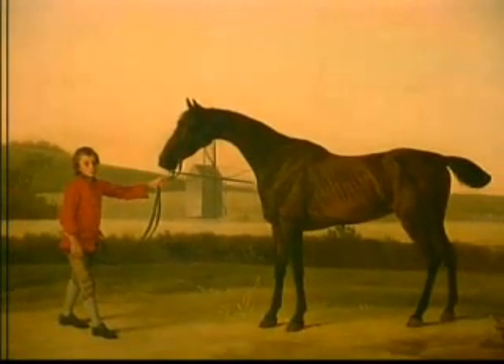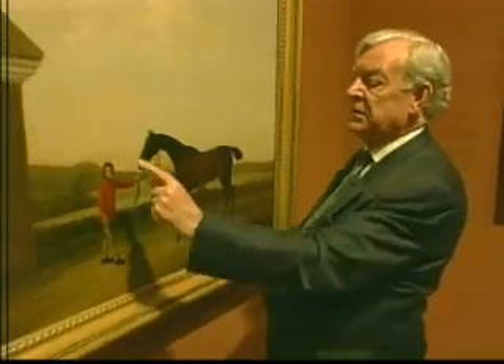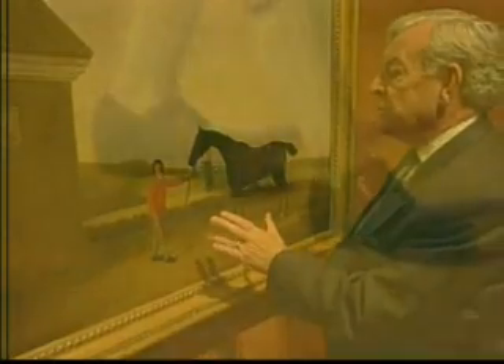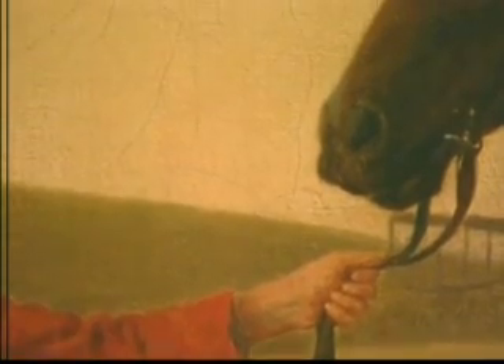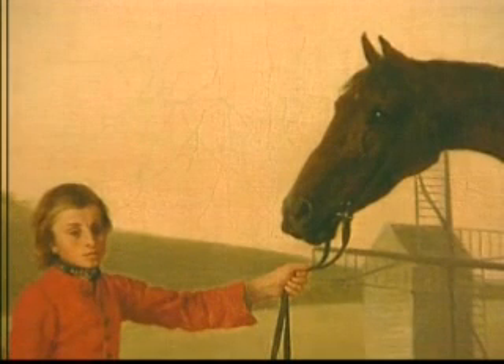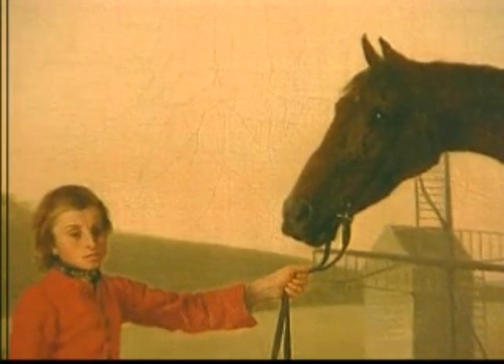Stubbs didn't limit his attention to detail just to his painting of animals. He wasn't just painting a portrait of a famous horse. The most wonderful realism goes into the figure of the groom. I'm sure it was the case then, as it is now, that all grooms have this secret aspiration to be famous jockeys. They start as lads around the stable. He's obviously growing up a little bit, and probably eventually he might finish up too big and too tall. But look — his sleeves are just too short, his jerkin already too small. And here he is, patiently holding Hyena.